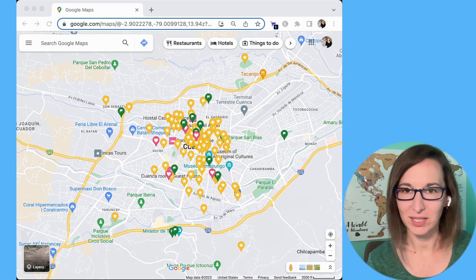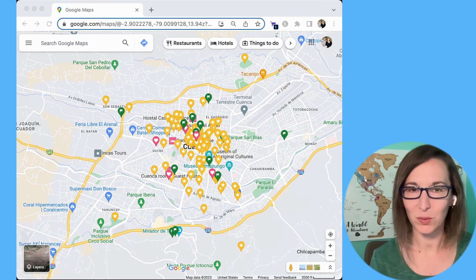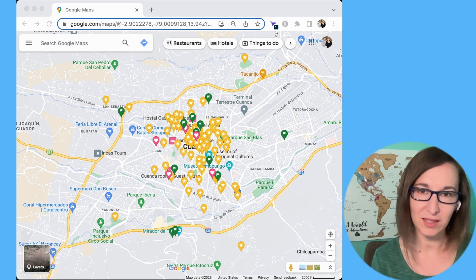This is what my map looks like for Cuenca, Ecuador — a place where we have spent almost six months off and on.